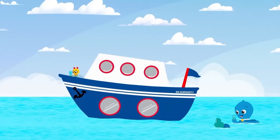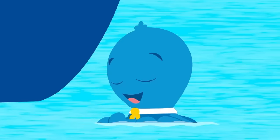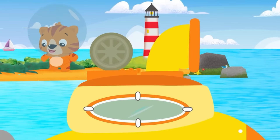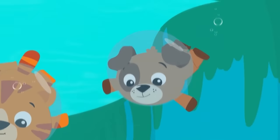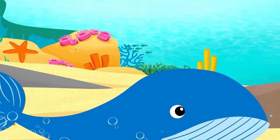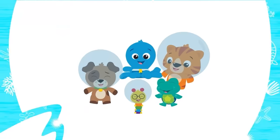Ocean Explorers, here we go, under the waves, adventure ho! Ocean Explorers, here we go, under the waves, adventure ho! In the water, under the sun, down in the reefs, in the ocean. When we're playing, learning with friends, together the fun never ends. Ocean Explorers, Ocean Explorers, Ocean Explorers — let's go!